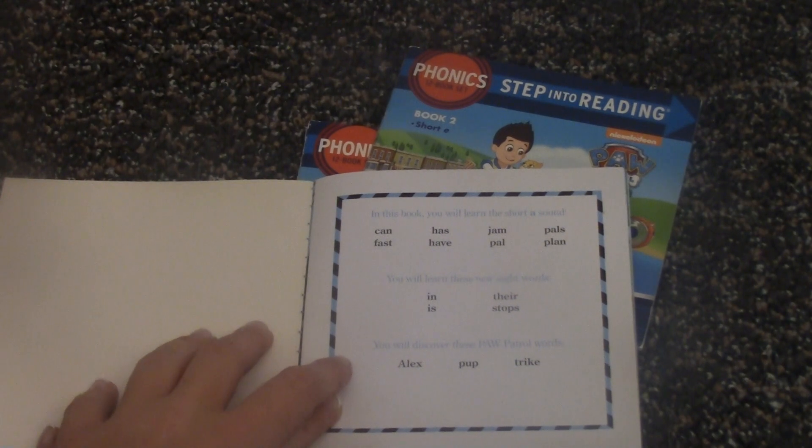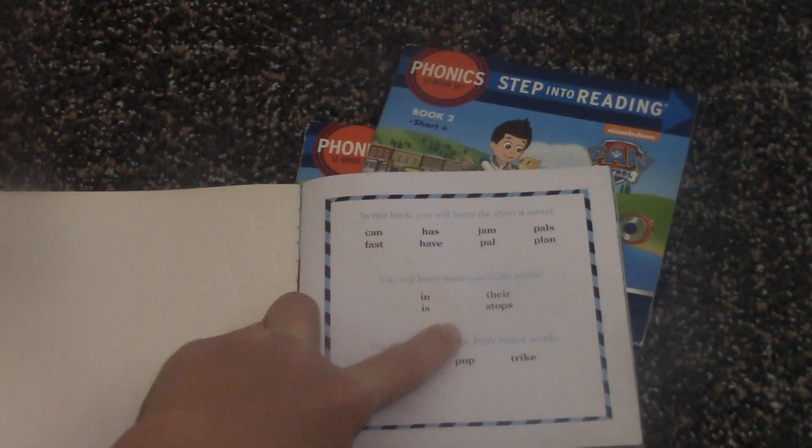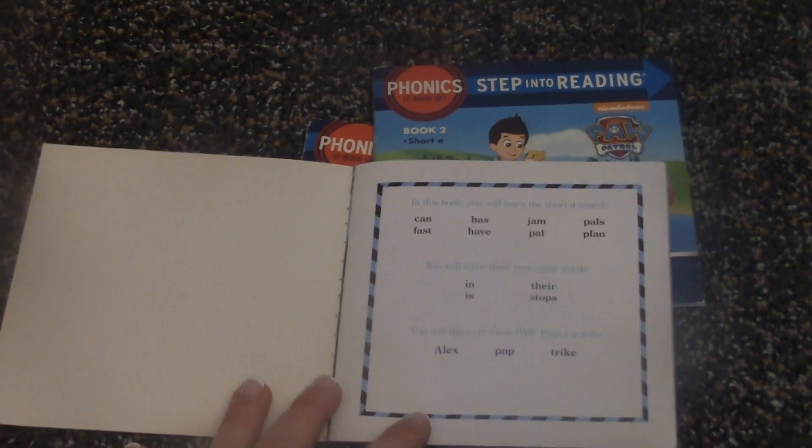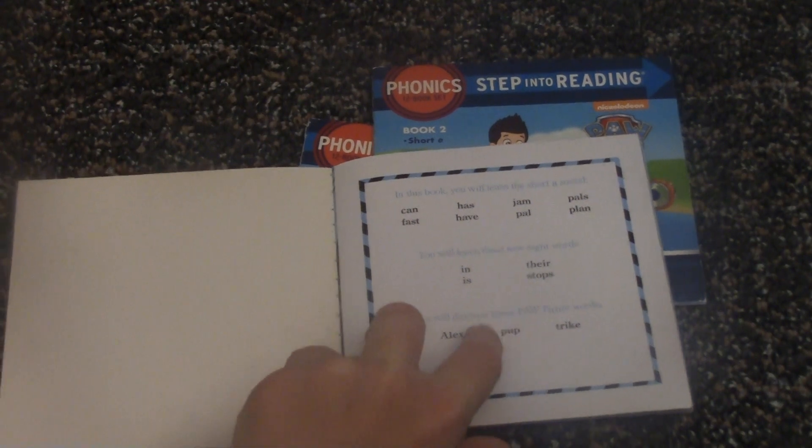We're also going to be learning these words: In, There, Is, Stops, And. And we're going to discover words like Alex, Pup, and Trike.